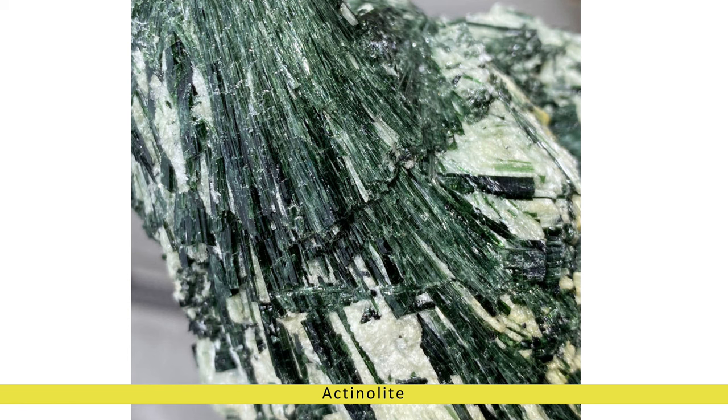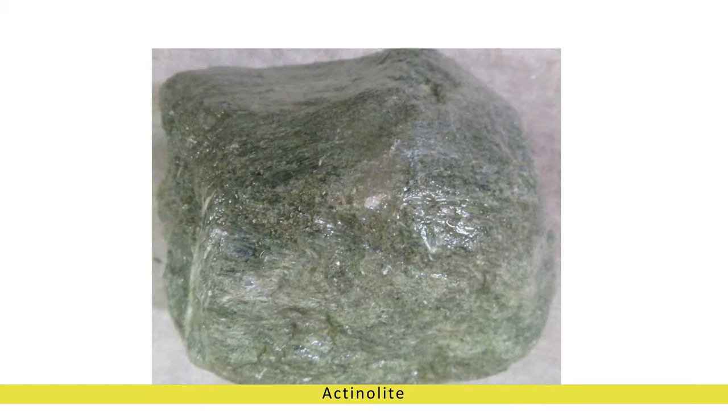In Chinese culture, actinolite was revered as a symbol of vitality, growth, and prosperity, often used in traditional medicine and feng shui practices.